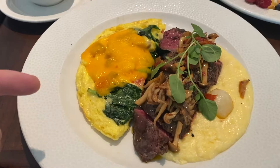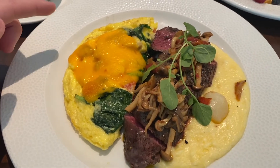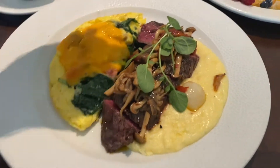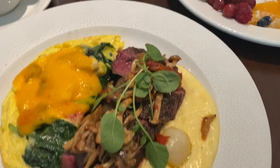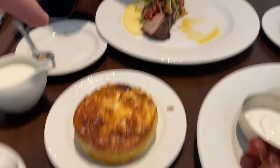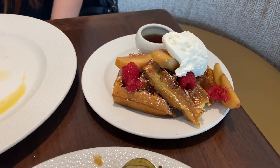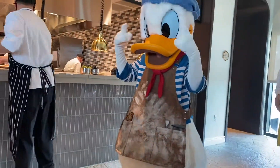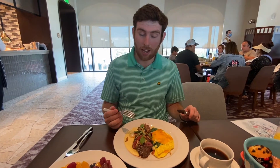So we have our entrees. I have essentially a mushroom omelet, but we got real egg instead of the plant-based egg. We got the steak, medium-rare — this looks like grits. Looks amazing. Then we have a quiche right here. Amelia also got the steak, and we got the waffles. So far I've had a few bites of the steak — let me tell you, other steak places, you can watch out. This is one of the best steaks I've ever had. And the grits are so good.